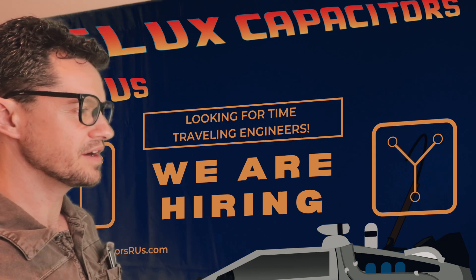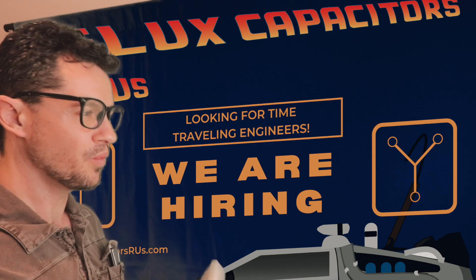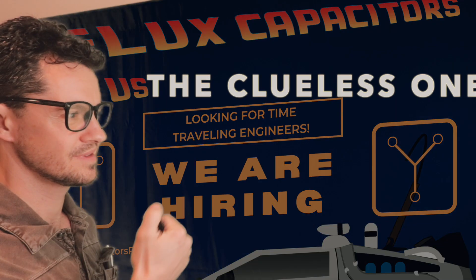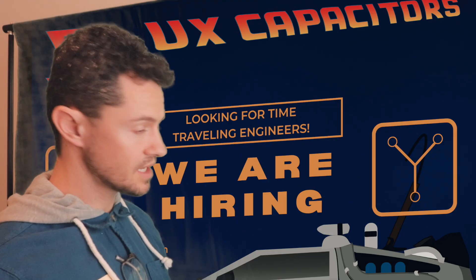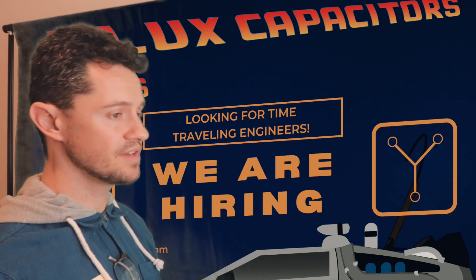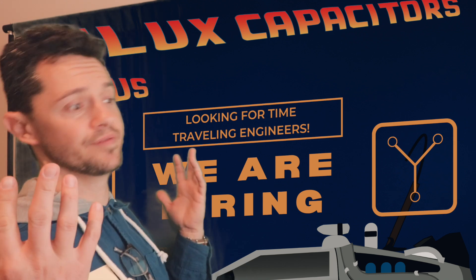So I have never actually heard about Flux Capacitors R Us, nor this industry at all. What do you guys do? Where do I start? We actually make flux capacitors that make time travel possible. I mean, I'm open for an internship, a full-time, anything really. I'm not picky. I'm just trying to get my foot in the door, get some experience. I'll take whatever.